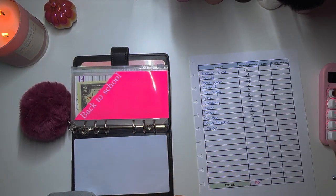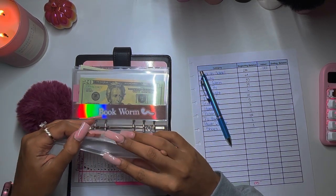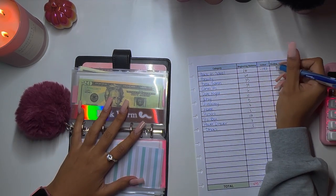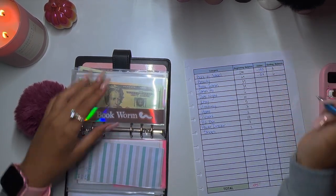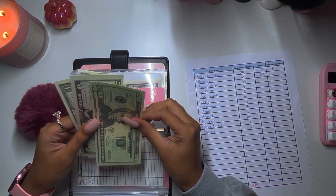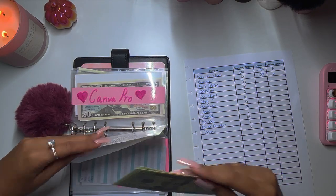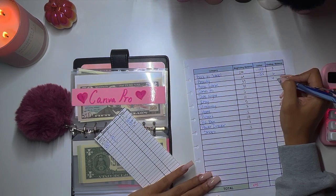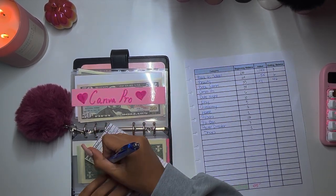Back to school: 200 minus 3 — that's negative 197 spent on back to school shopping. Beauty definitely has six, so 64 minus 6 is negative 58. Bookworm has 20... 45... 46, so 46 minus 35 is plus 11. I did not write the date here.